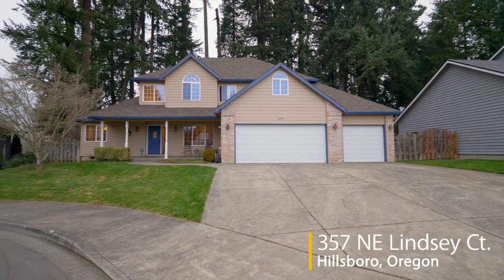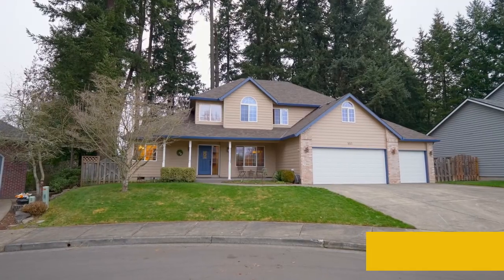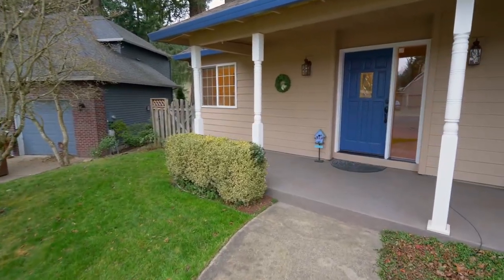Welcome to this gorgeous home on a quiet cul-de-sac backing to a serene green space. Ideally situated in a sought-after neighborhood, it's filled with exceptional amenities. The covered front porch invites you inside.